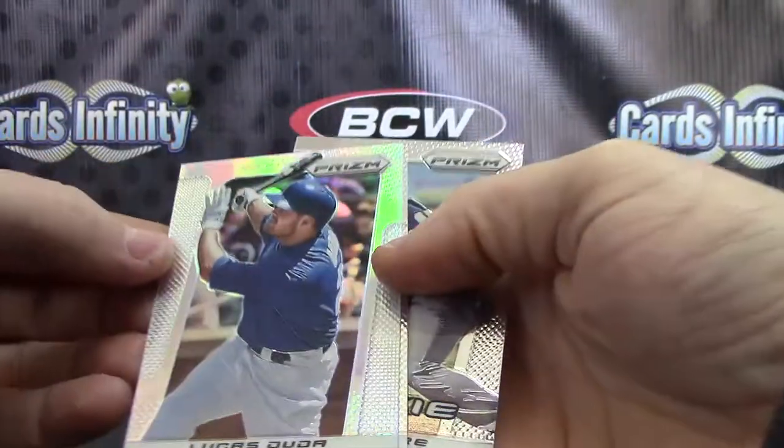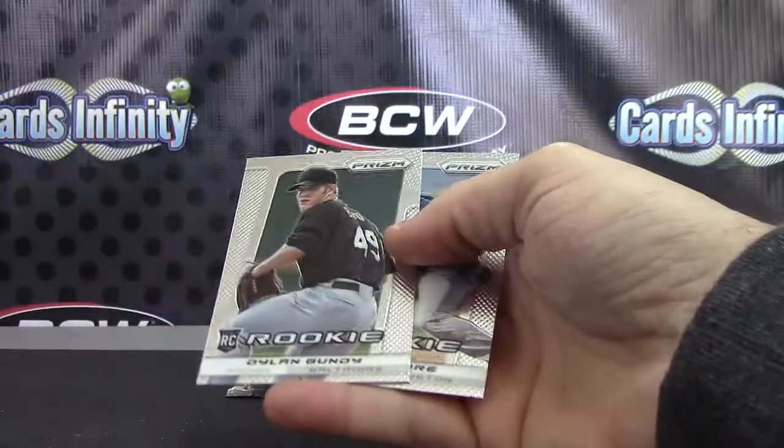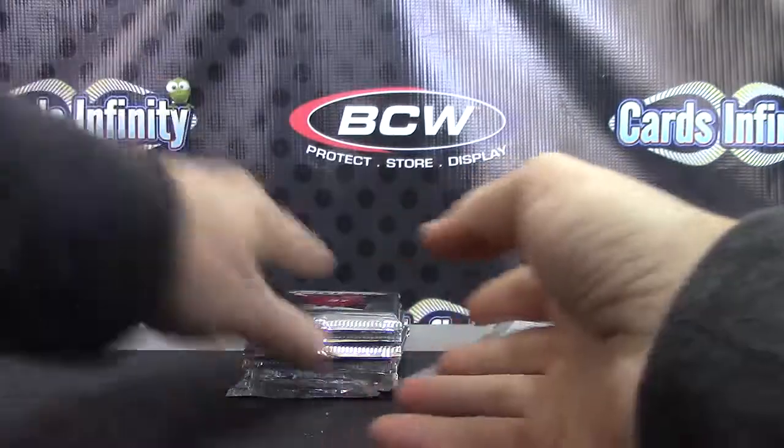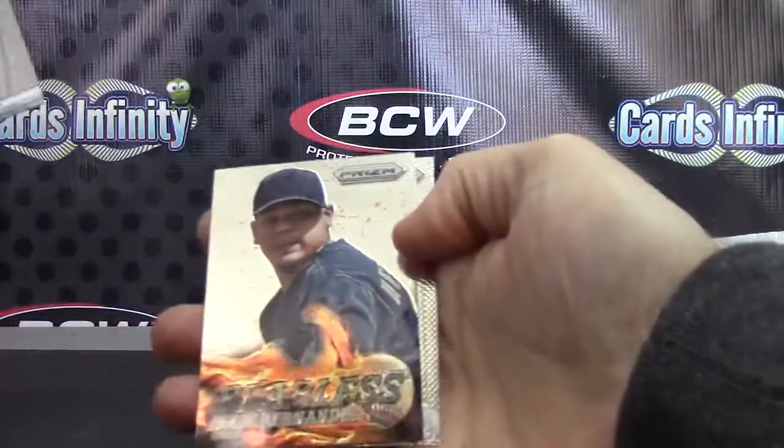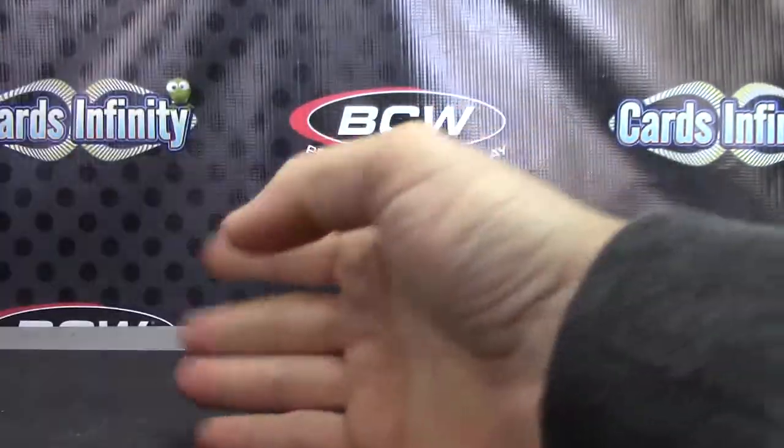Lucas Duda. Prism rookies — Bumgarner was in there. Insert: King Felix, Kawasaki, and Freeman.